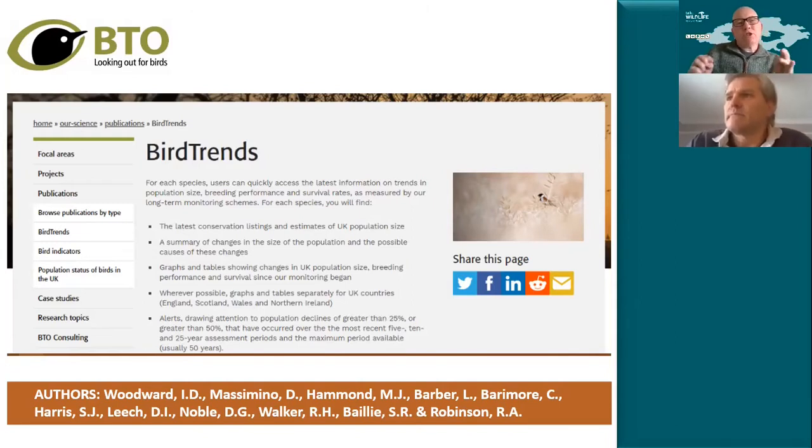This is a report that's been updated annually every year since the early 2000s, and it's really a short window on the work that BTO and all its volunteers do in terms of providing information and evidence for the health of Britain's bird populations. It's not just one piece of citizen science — it's multiple projects managed through citizen science that feed into this data.